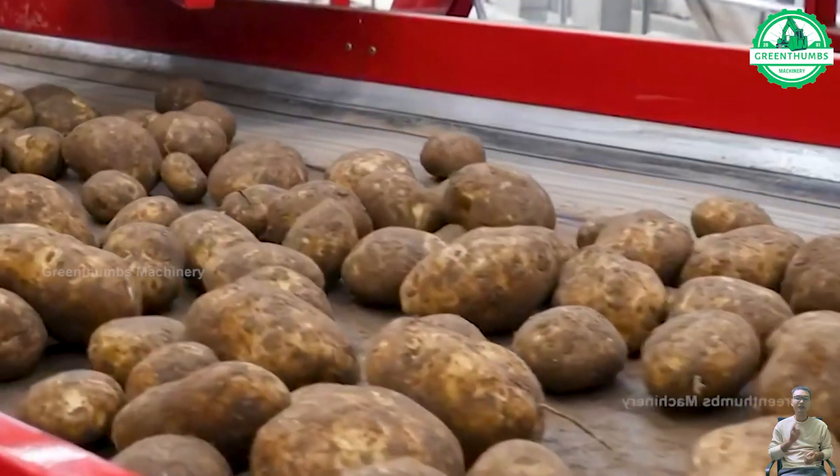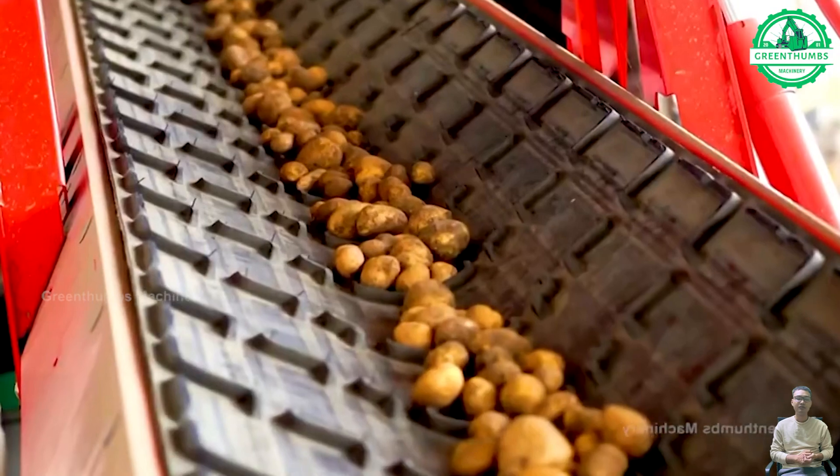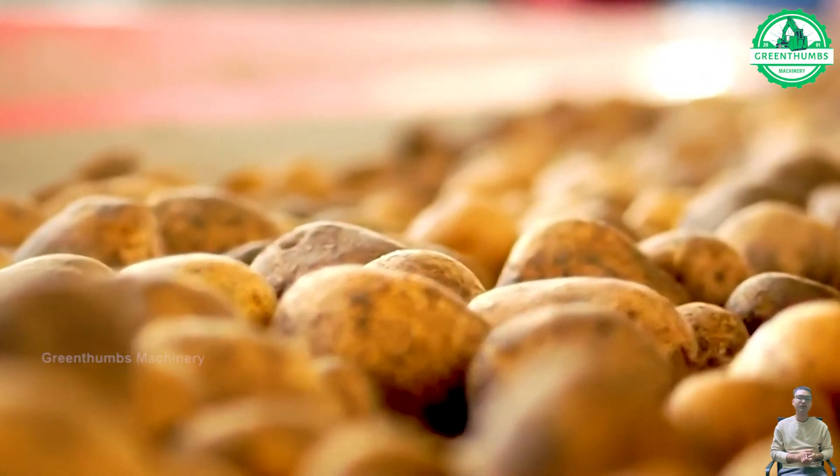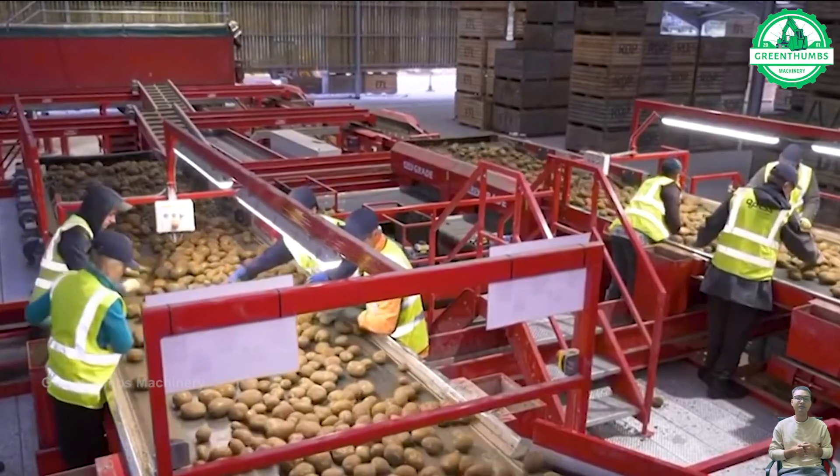Potatoes are harvested using machinery and transported to sorting and cleaning facilities. They undergo sorting based on size and quality, followed by thorough cleaning to remove dirt and debris.